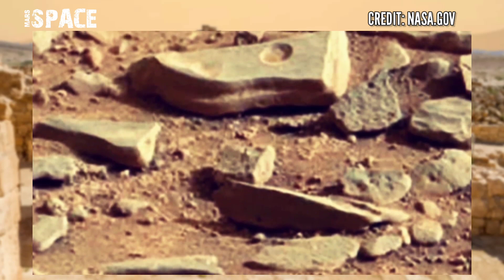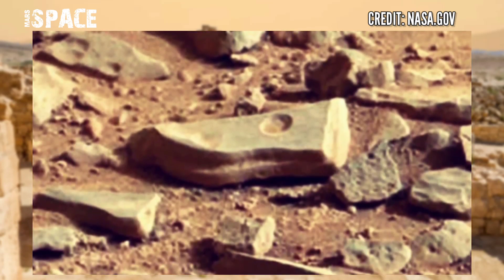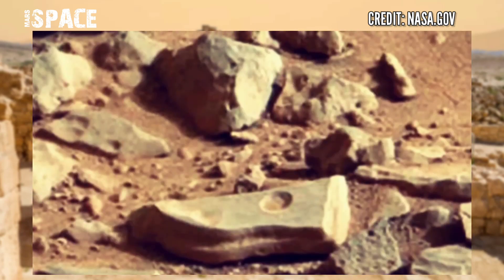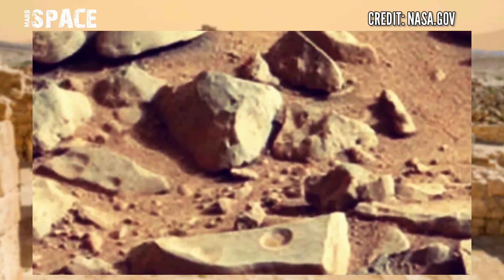NASA's Mars rover is sending back scientific data from millions of miles away. Updates from planet Mars: rovers are searching for signs of life on Mars and collecting samples.